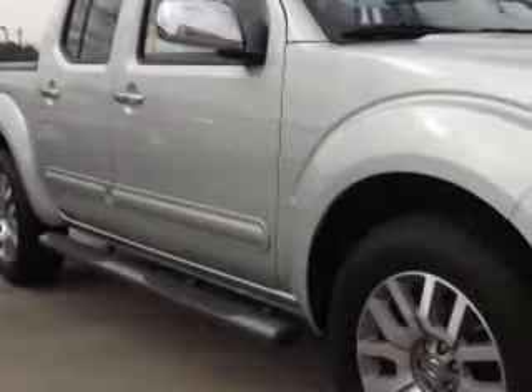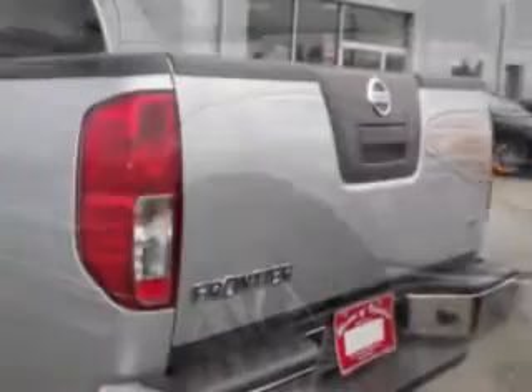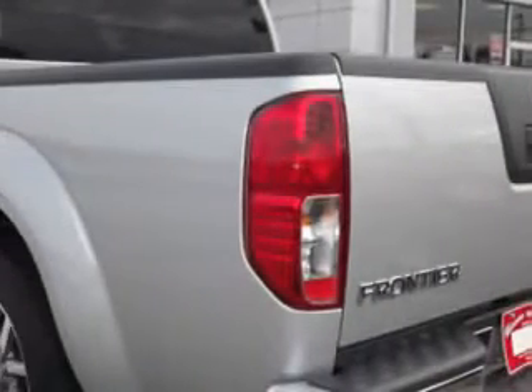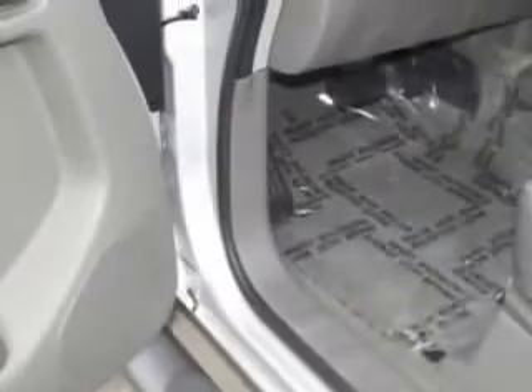Nissan of Vidalia knows you want more than just a car. You have a purpose for your vehicle. Imagine driving this brilliant silver 2012 Nissan Frontier SL, equipped with a 6-cylinder engine and an automatic transmission.